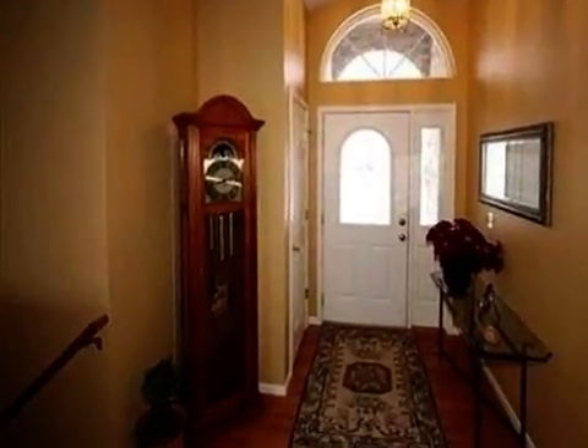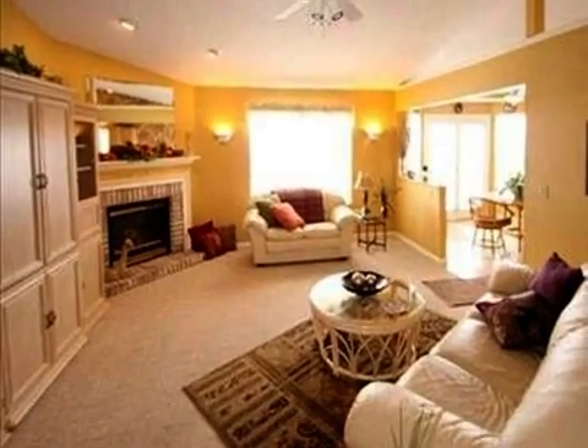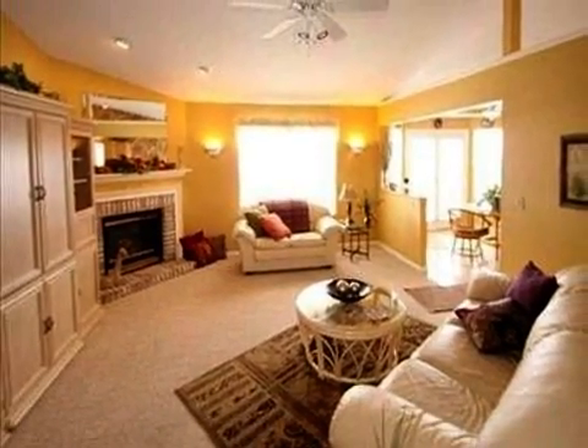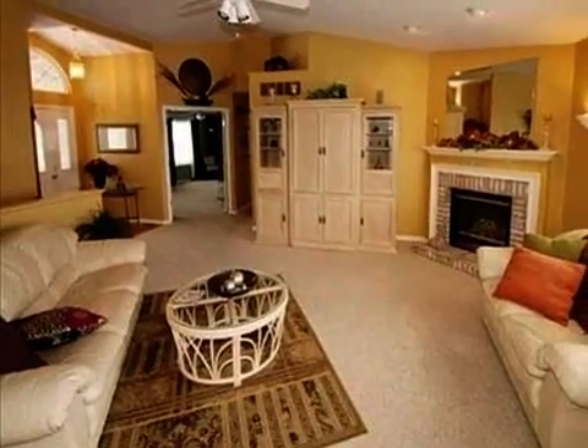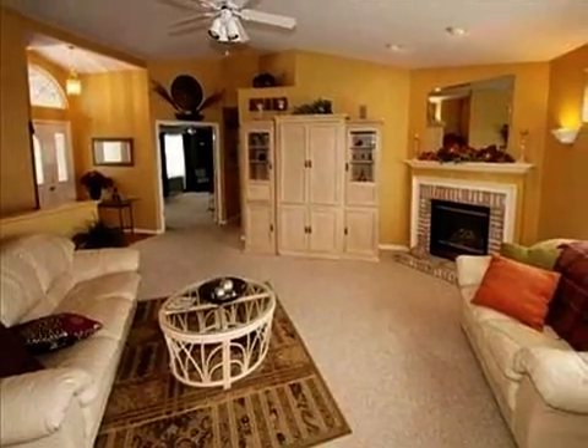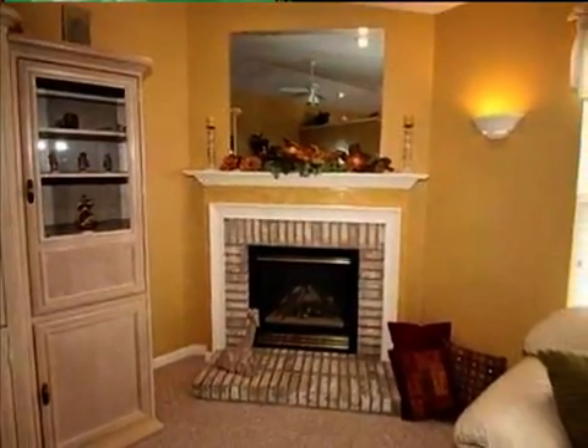Interior features of this property include walk-in closets, a gas fireplace, central air conditioning, natural gas heat, an unfinished basement, and a pantry. On the outside, this property features a patio, a deck, and a brick exterior finish.